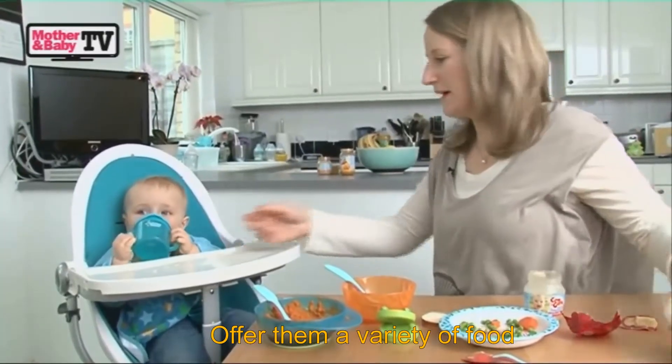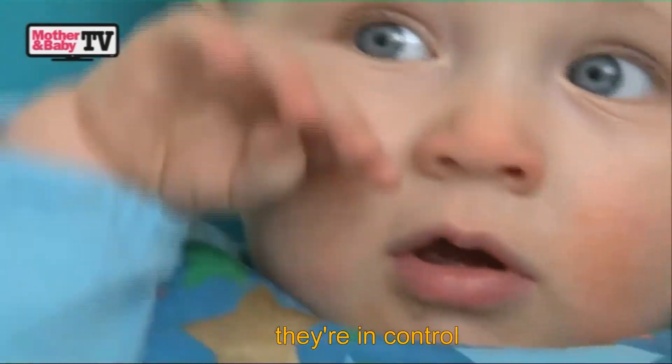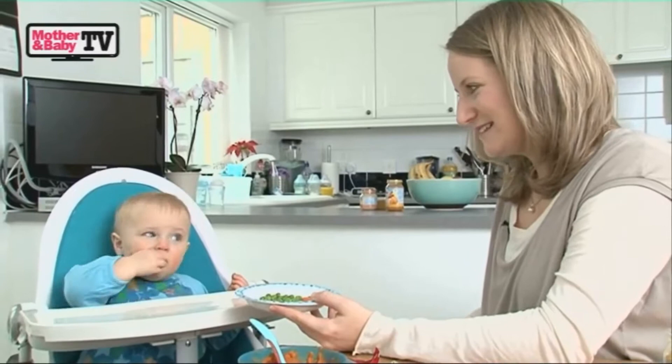Offer them a variety of foods, so things like finger foods — then they know that they're in control and that they can choose to eat the foods that they want.